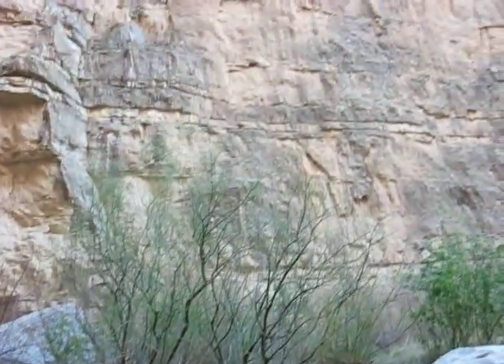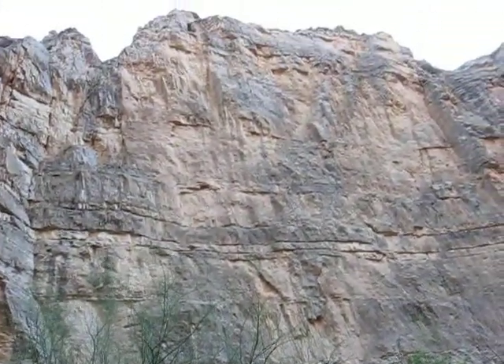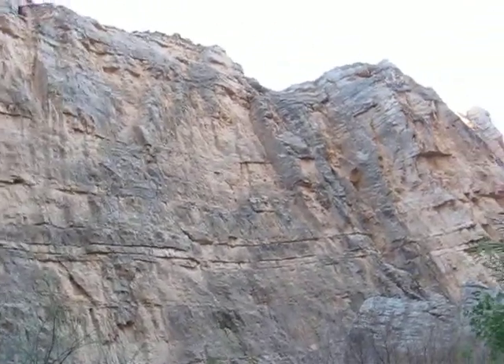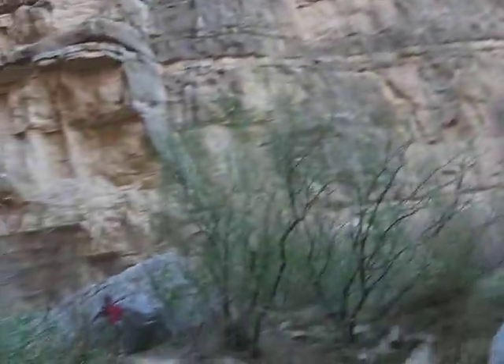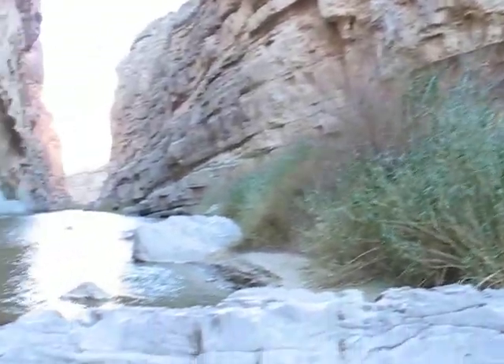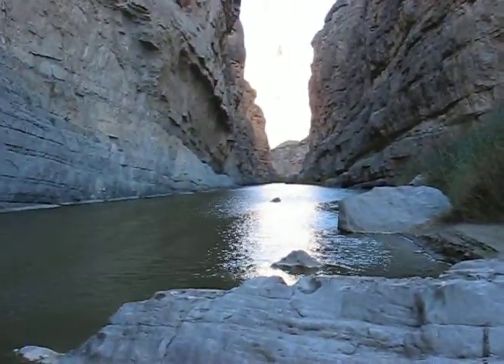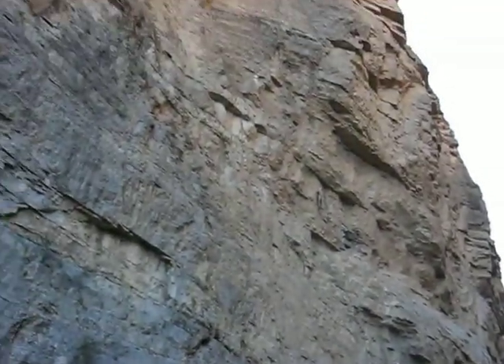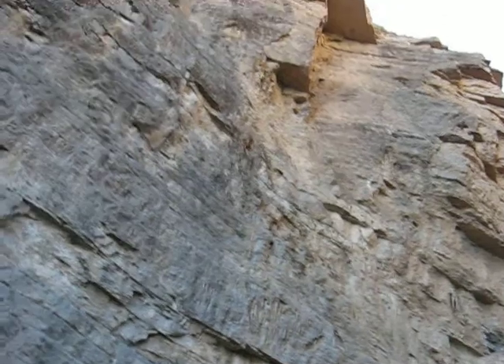These walls just go straight up. In fact, on this side, the walls literally are overhanging because there's a big chunk of rock that's falling off. You can see it down here in the bottom. And sheer rocks on this side too — and that would be Mexico.